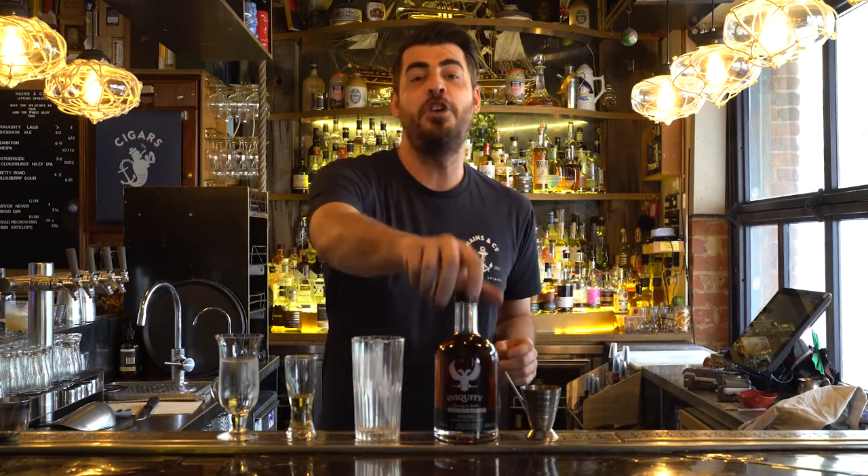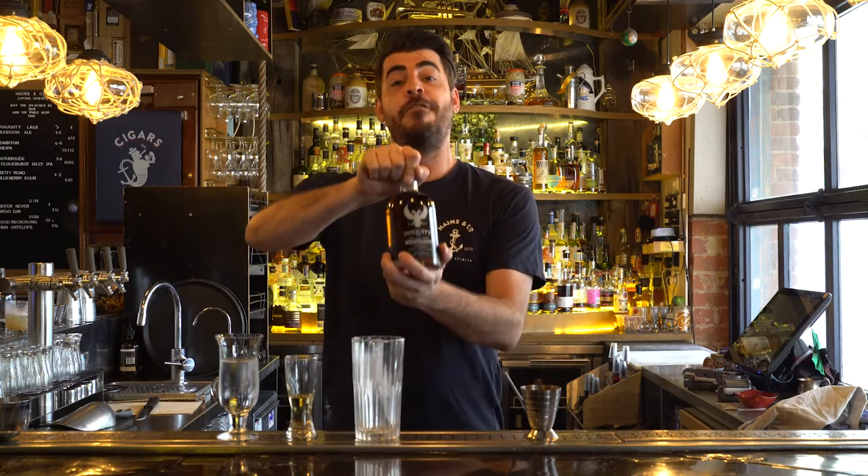G'day dreams lovers, my name's Cody and today I'm here in the iconic Adelaide bar Haynes & Co. to introduce the new Peter Shiraz Solera from Iniquity.